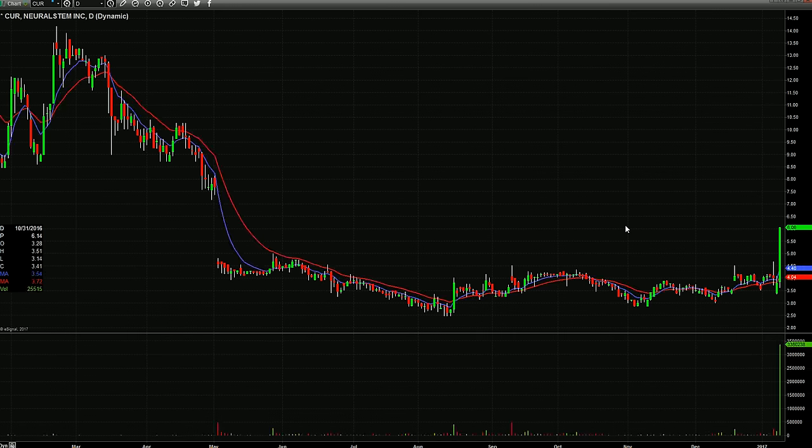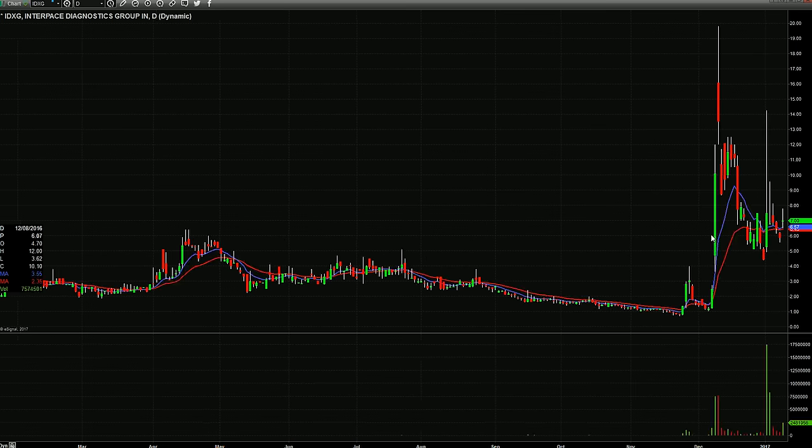CUR — I'm going to have several stocks on watch that just made crazy moves. We do not want to become chasers, so keep in mind when I put these on watch, they're on watch for the next several days. CUR is one of them. It's extended, but you never know in this crazy market — maybe you get a red-to-green or some kind of low-risk setup.